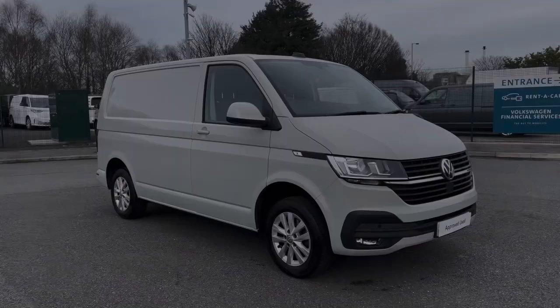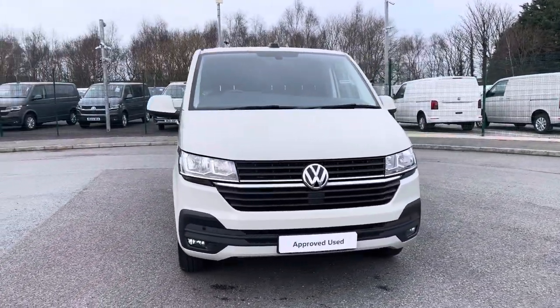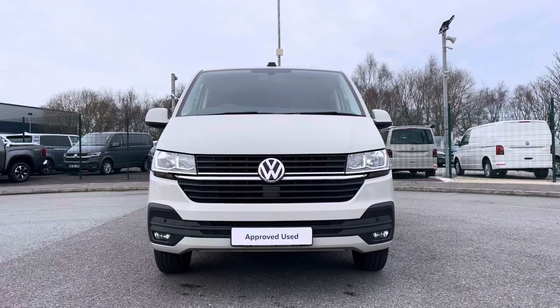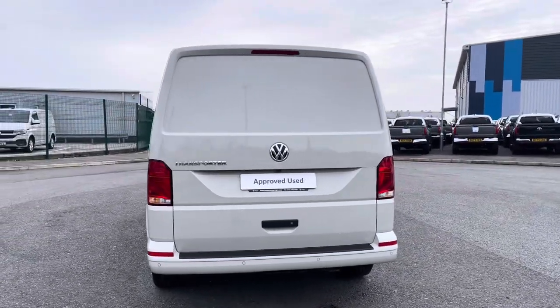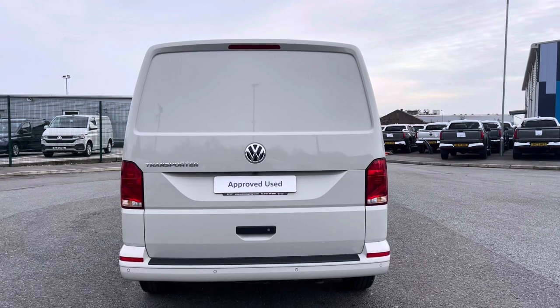Hi, I'm Abbey at the Volkswagen Van Centre in Liverpool and today I'm going to be showing you round this approved used vehicle. Here we have this lovely Volkswagen Transporter T28 panel van Highline, which comes as a short wheelbase vehicle, finished in that stunning Ascot Grey paint. This 5-speed manual comes and joins our approved used stock, having done just over 19,200 miles, boasting a 2-litre diesel engine with 110 PS power output.